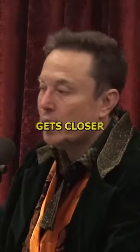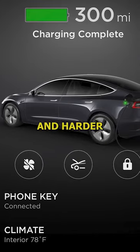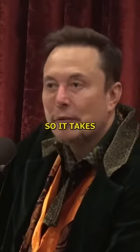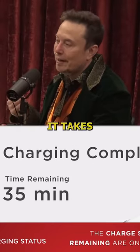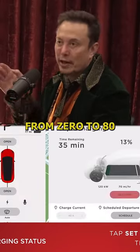So as the battery gets closer to full, it's harder and harder to find a spot. They have to bounce around more. So it takes longer to get from 80 to 100. Correct — getting from 80 to 100 takes about as much time as getting from 0 to 80.